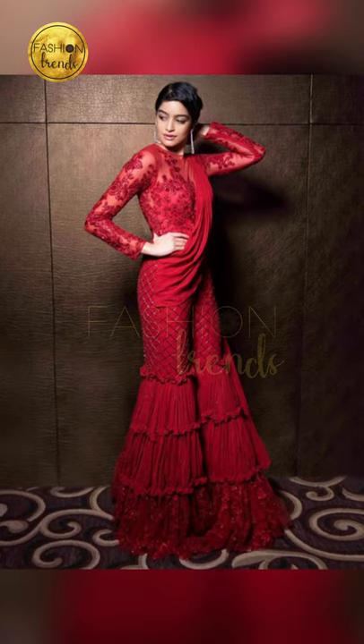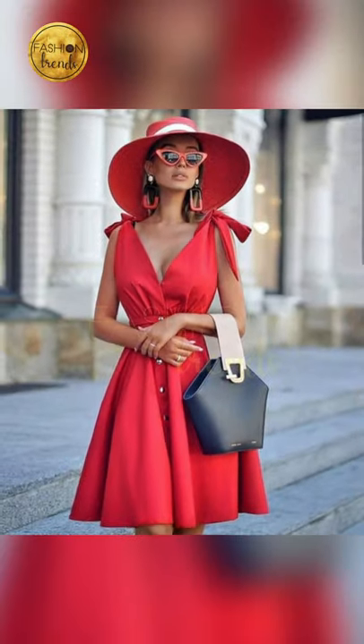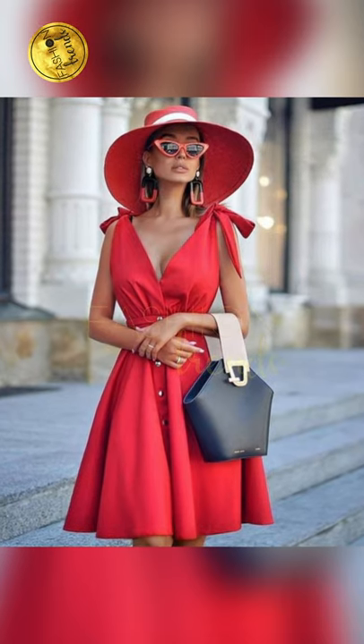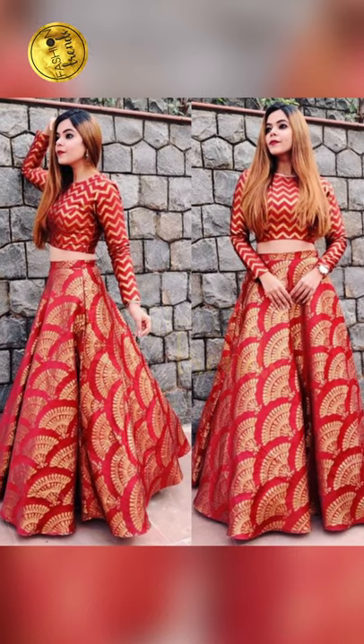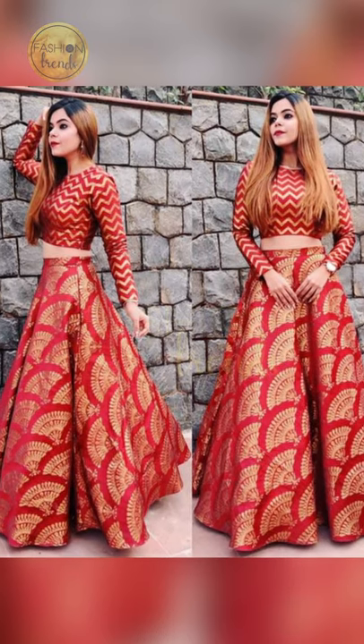Do you know which is the most attractive and colorful color? The answer is red. Today our video is going to be about red dresses for girls. Let's get started.